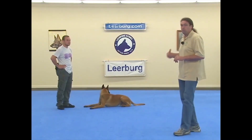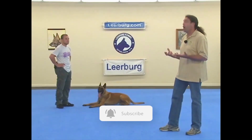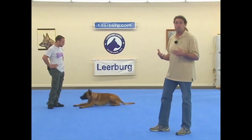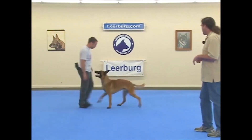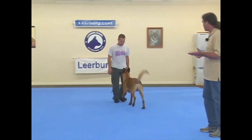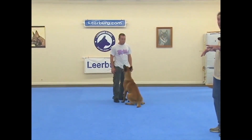Forrest is going to demonstrate spatial awareness with his dog. His dog is not necessarily a particularly spatially aware dog, but we've taught the dog to be aware of it, so I want you to see what it looks like when a dog is responding to spatial pressure. So go ahead and just push him around. If Forrest walks into his dog, his dog moves out of his space, and if he stands still and moves back, the dog comes forward. But if he were to just move his hips towards the dog, the dog will actually move out of his space and slide away from him.